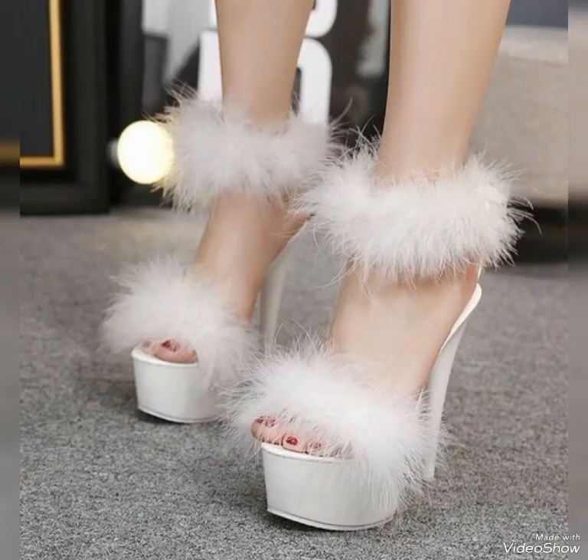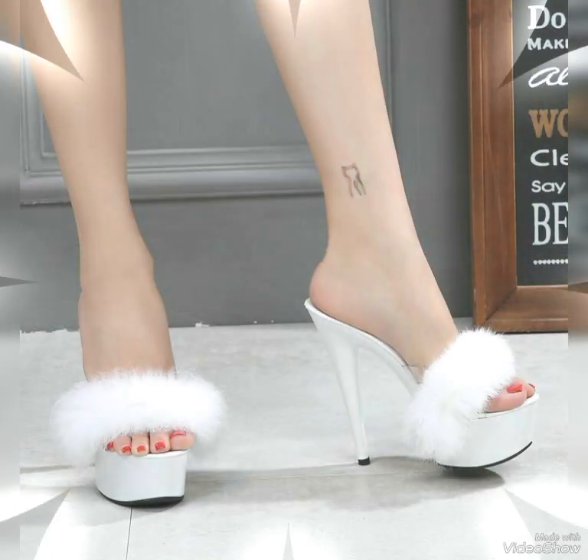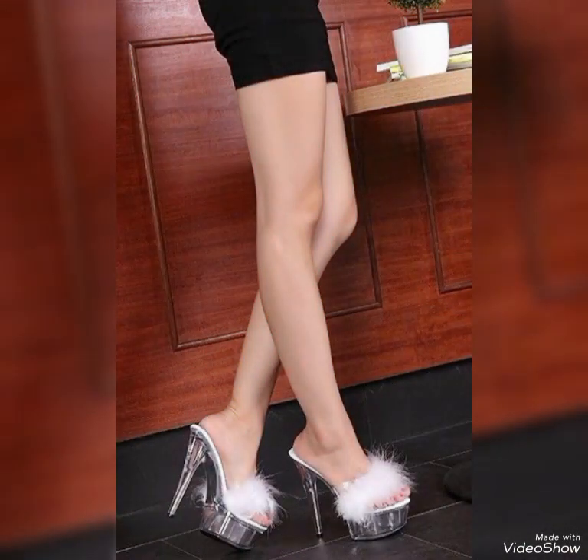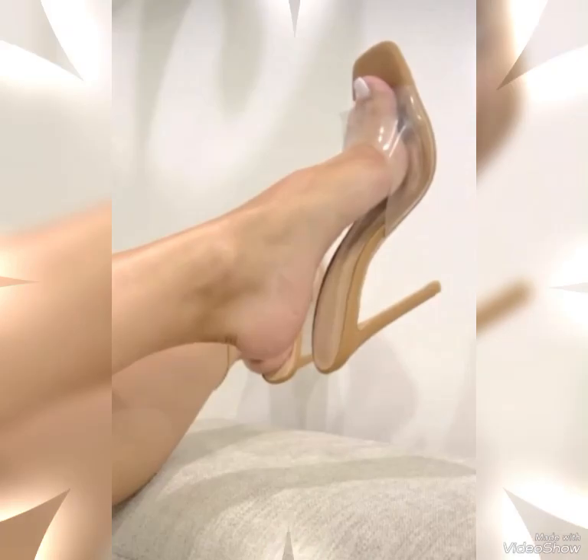Hello friends, welcome back to my YouTube channel Fashion Fusion. I hope all of you are fine and doing well and enjoying the best condition of life in your peaceful country. I am back again with new beautiful content. In this video, I will show you the collection of best quality high heel sandals 2023 for girls and ladies.